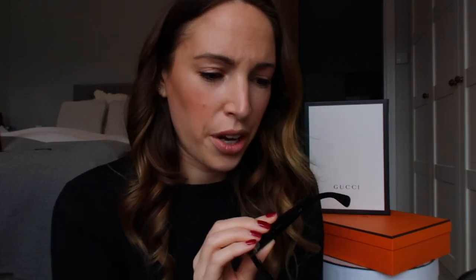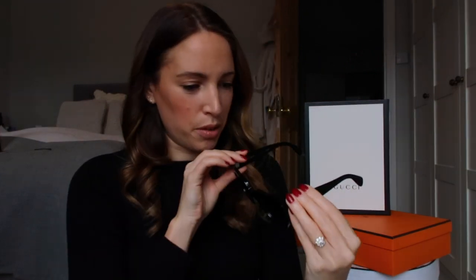I'm going to start with my Celine sunglasses, purchased last summer. They come in a really nice case with a little cloth. I can't remember what style these are called — it's got the code on the side but I'll link it below.